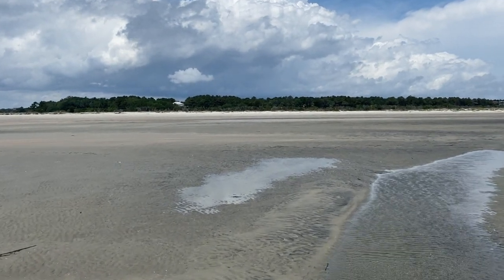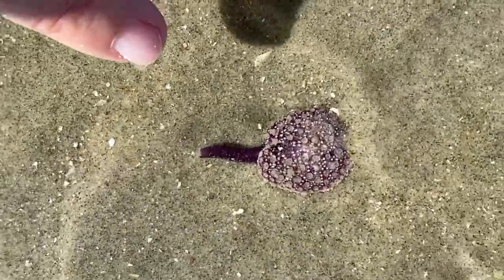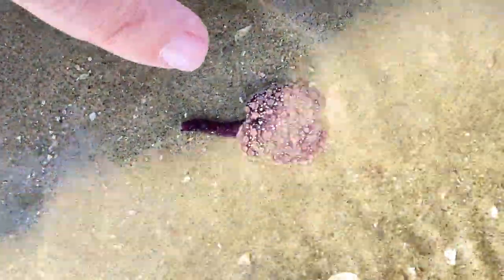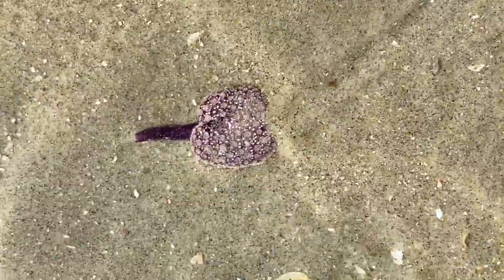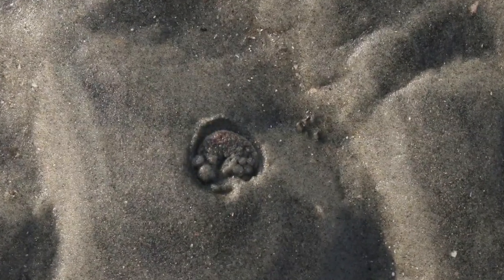We're down on the beach at low tide and we find what looks like a small pink flower. This is a sea pansy, a sort of soft coral that lives in the intertidal zone and is completely buried in the sand most of the time.